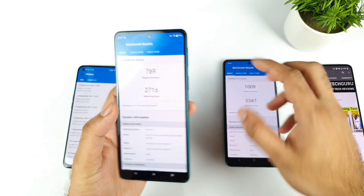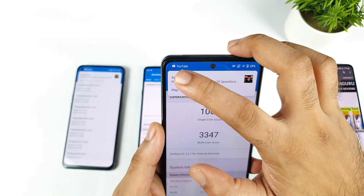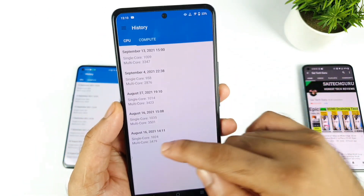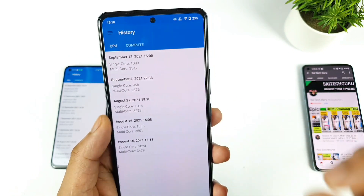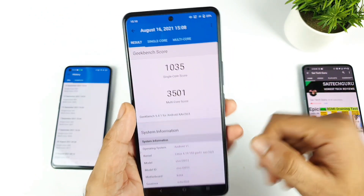For the Moto Edge 20 this is my first time doing the test. For the iQOO 7, let me show you a couple of previous results from history. The values were pretty close — 3500 was actually the highest value I got on the iQOO 7 device in terms of Geekbench 5 scores.